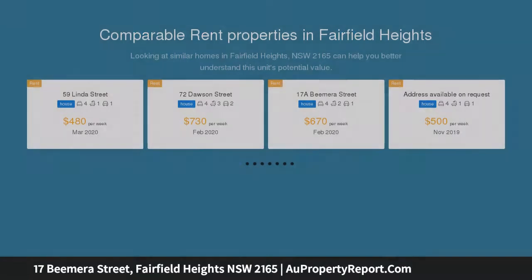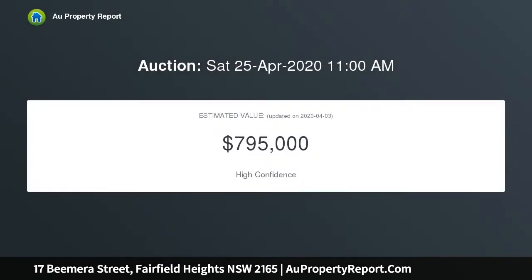Located in one of the most sought after areas, this amazing home is within walking distance to Fairfield Heights CBD, schools and transport. For the property features: